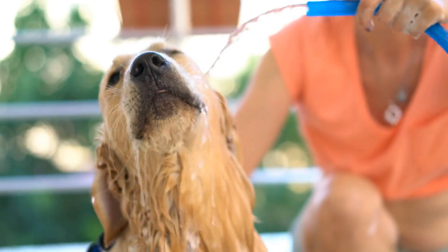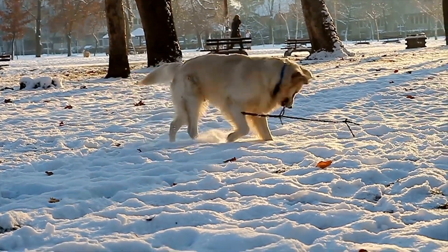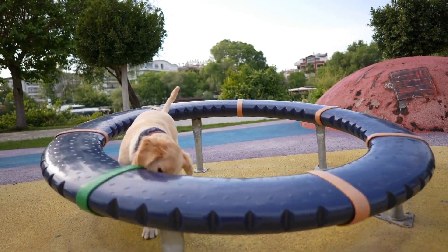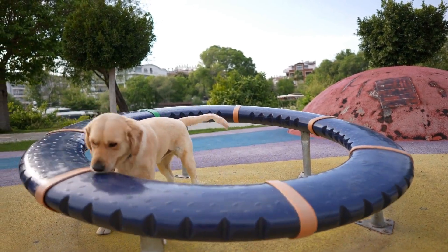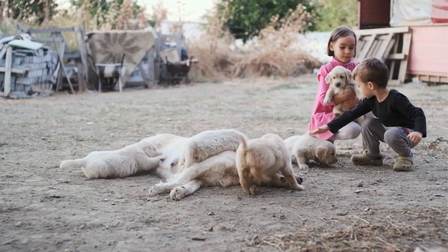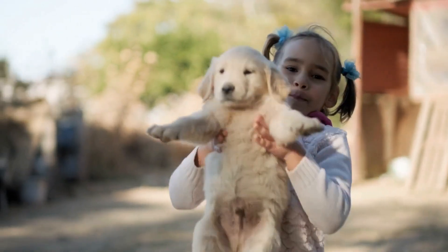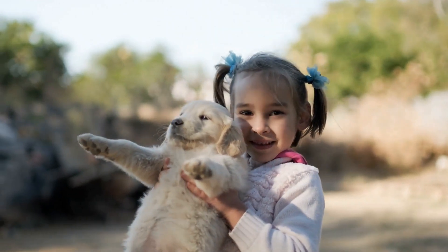In addition to the collar, the leash is another crucial component to consider. Opt for a leash that is strong and durable, capable of withstanding the pulling force of your golden retriever. A leash made from high-quality nylon or leather is recommended for adult dogs due to their strength. Pay attention to the length of the leash as well. Generally, a 4-6 feet leash is suitable for most walking situations. If you wish to give your dog a bit more freedom, retractable leashes can be an option, but keep in mind that they might reduce your control over your dog during walks.